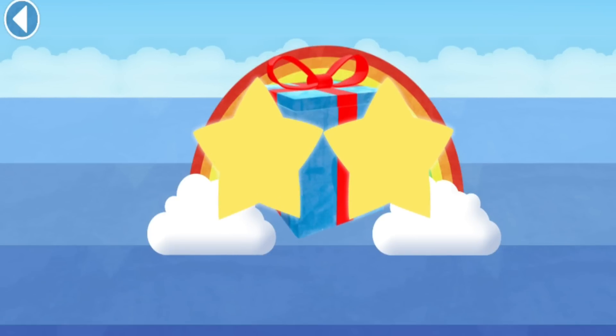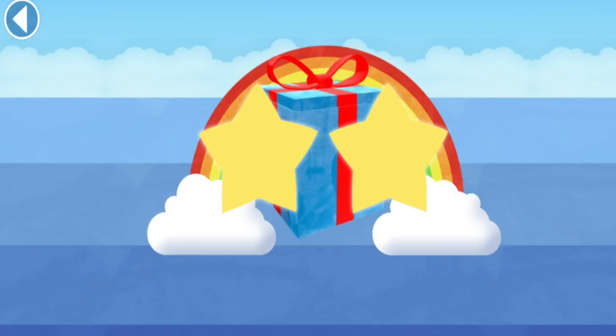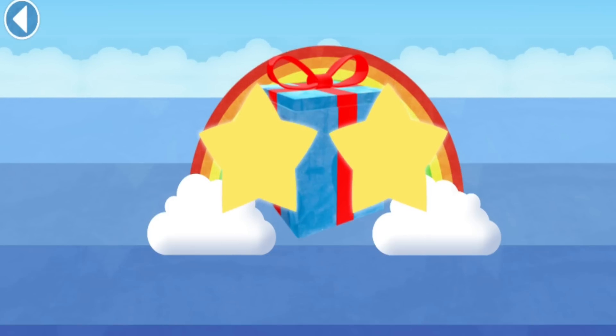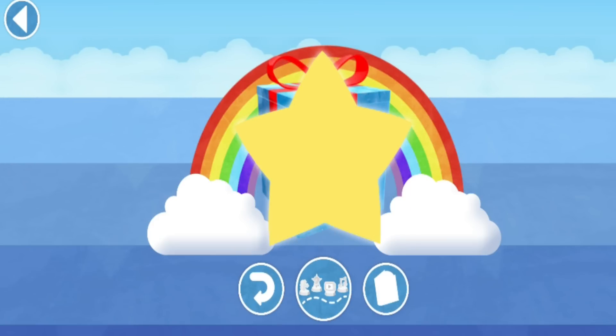You've unlocked a sticker! Which sticker will you choose? You can choose another sticker next time! Try to collect them all! Play again to unlock another sticker!